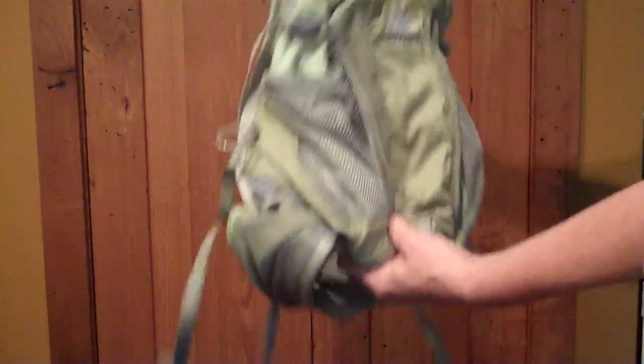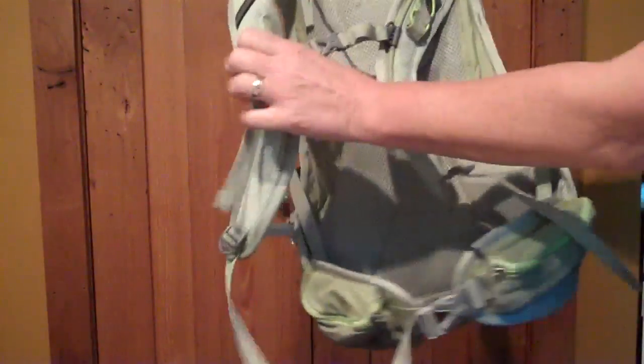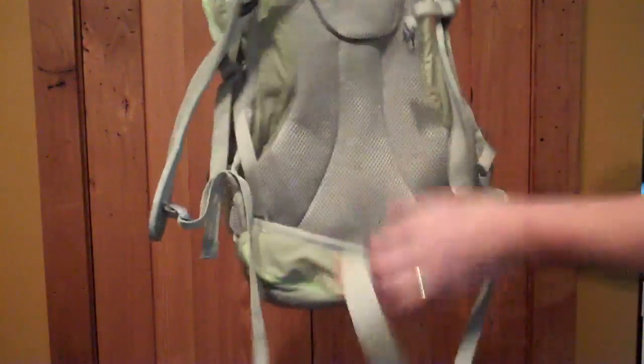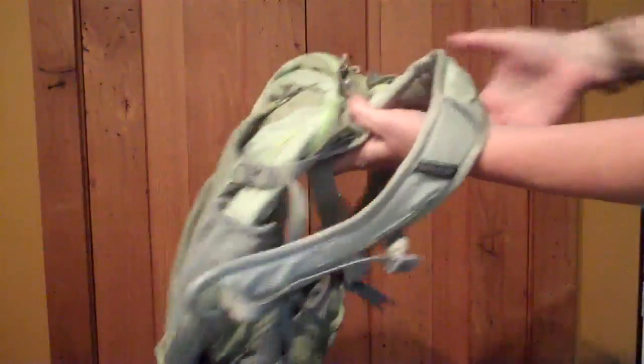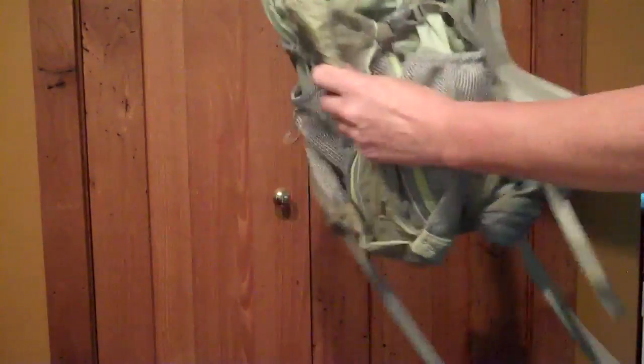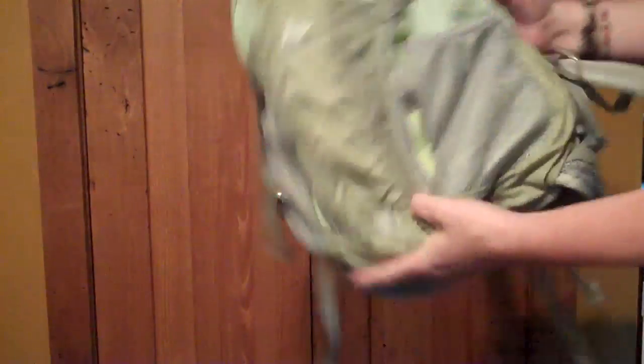Green! Oh, nice! Look at this! Oh, what a nice size. I like it. It's not too enormous, it's not too small. This is like a medium-sized pack. Oh, it's so soft. The brand is Gregory. I'm going to have to investigate Gregory a bit. Wow, this is really, really nice.